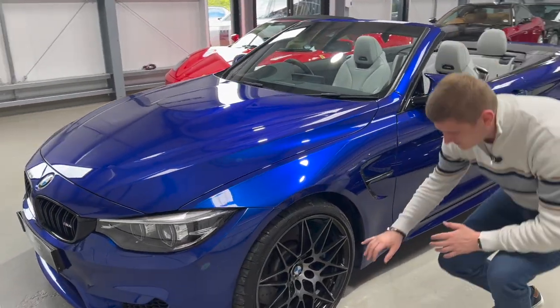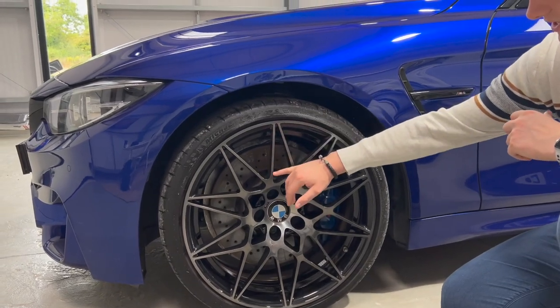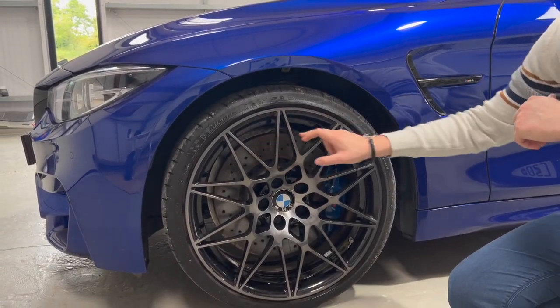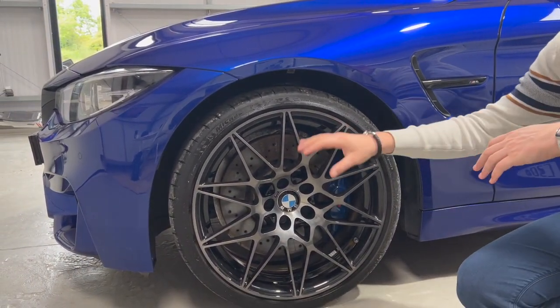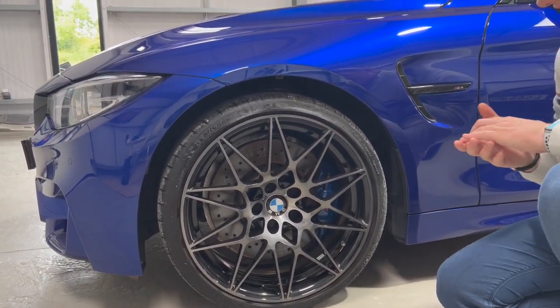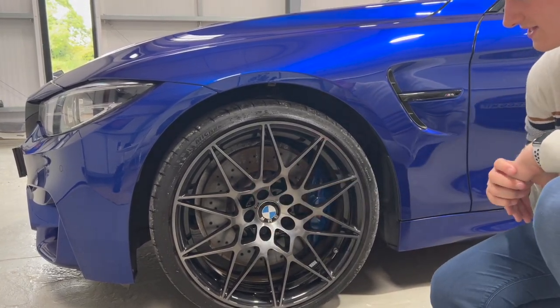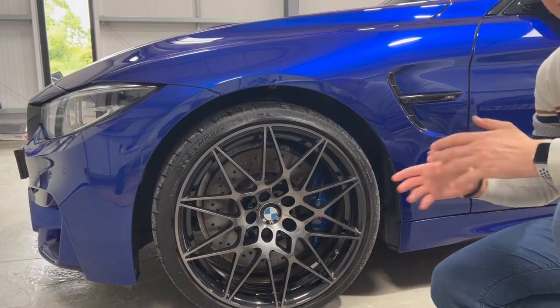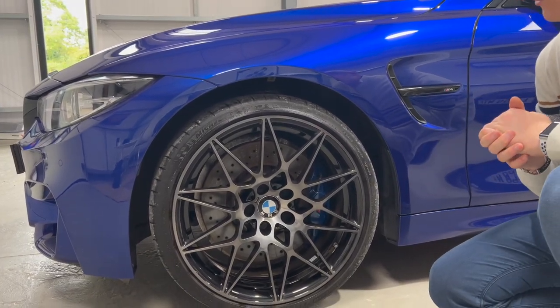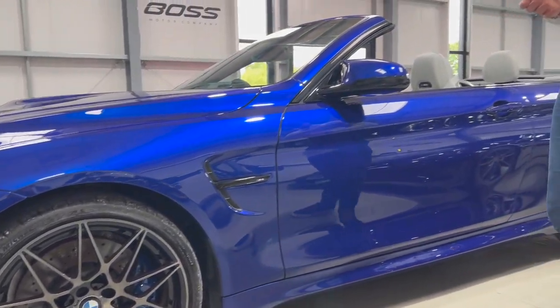You've got these 20-inch Shadowline dual-tone wheels - darker diamond cut on the front with gloss black inserts. It goes really nicely with all the black bits like the side grille, and then obviously the blue M caliper complements the wheels. You also get the M badges and center caps as well. This is the standard competition wheel but a very good looking wheel in our opinion.